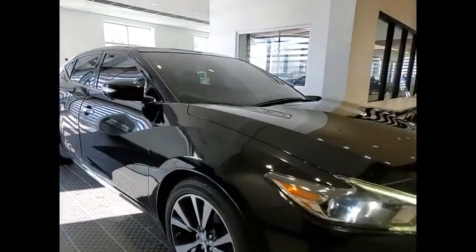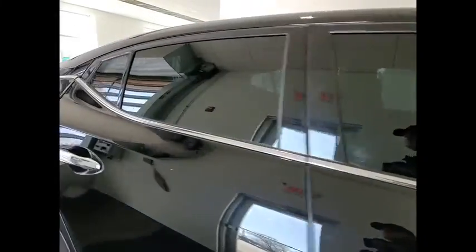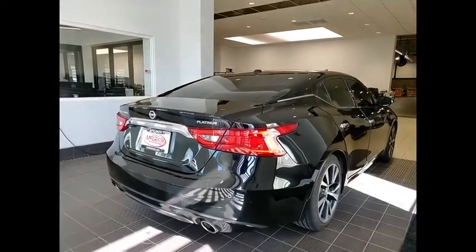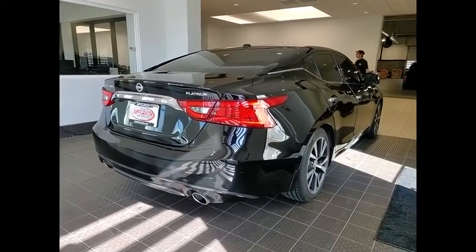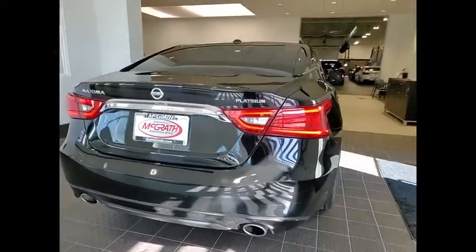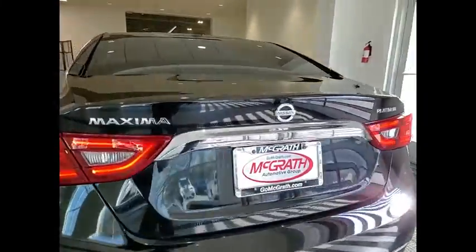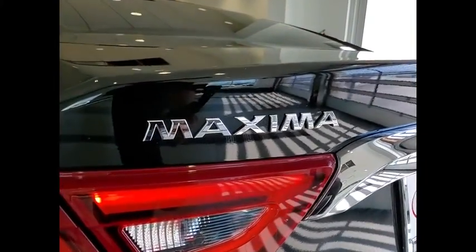Take a ride in the 2017 Maxima. Maxima offers elegance with an edge. The spacious interior provides refined comfort for up to five passengers. Advanced technologies such as Nissan Intelligent Key and push-button ignition offer convenience and control.